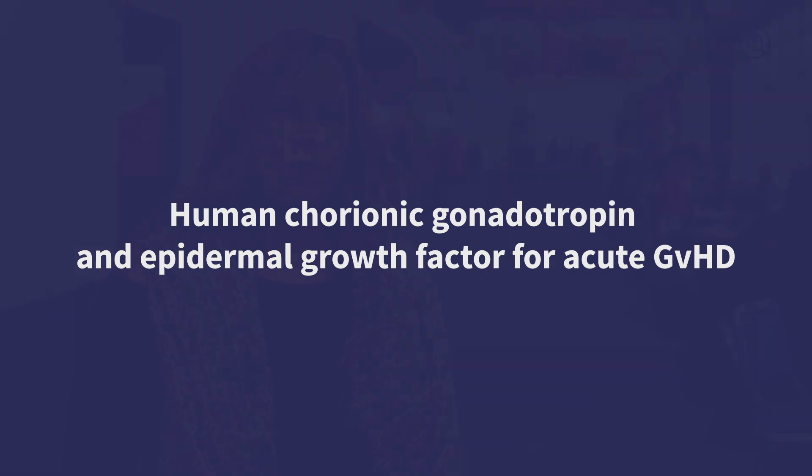I was given the opportunity to present my phase one study testing pregnal in high-risk, steroid-refractory, or steroid-dependent acute graft versus host disease.